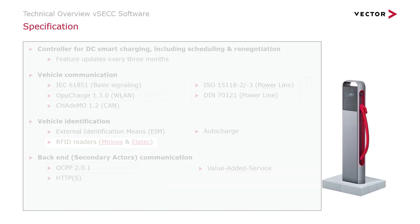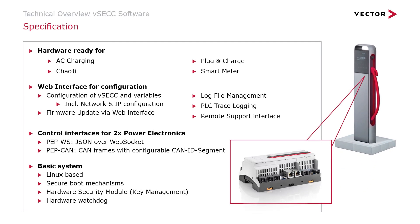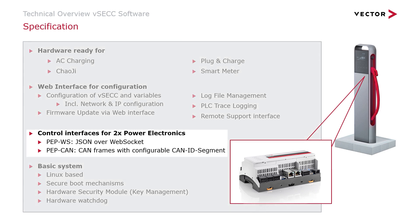Finally, since the VSEC has two outlets, it can also control two power electronics. So far this was only available via WebSocket. Now it is also possible to control two power electronics via CAN. Moreover, the CAN IDs are configurable and you can define the baud rate in the web interface. In my next video, I will show you how to enable these features in the web interface and explain the features that are helping you in your internal development.